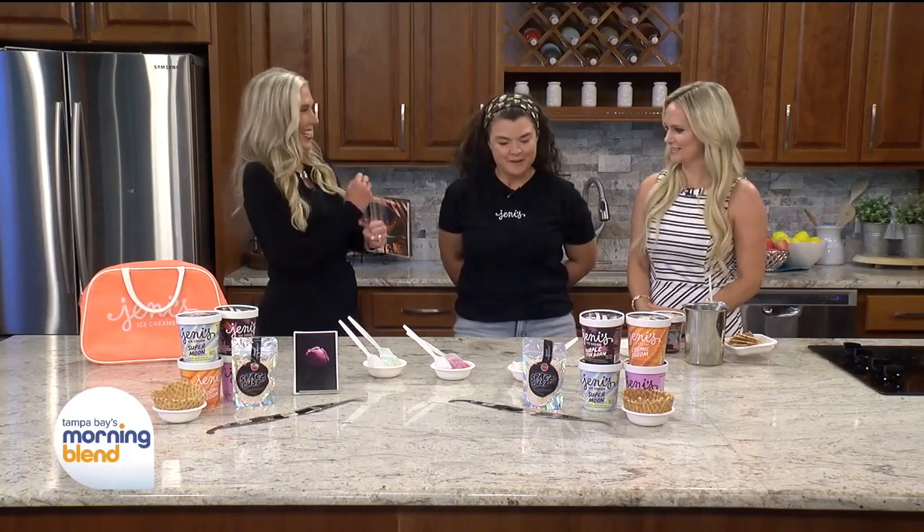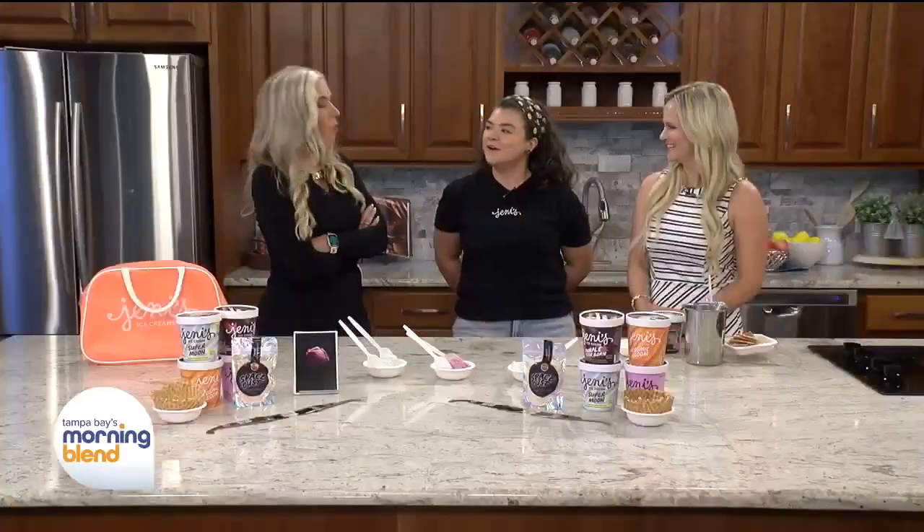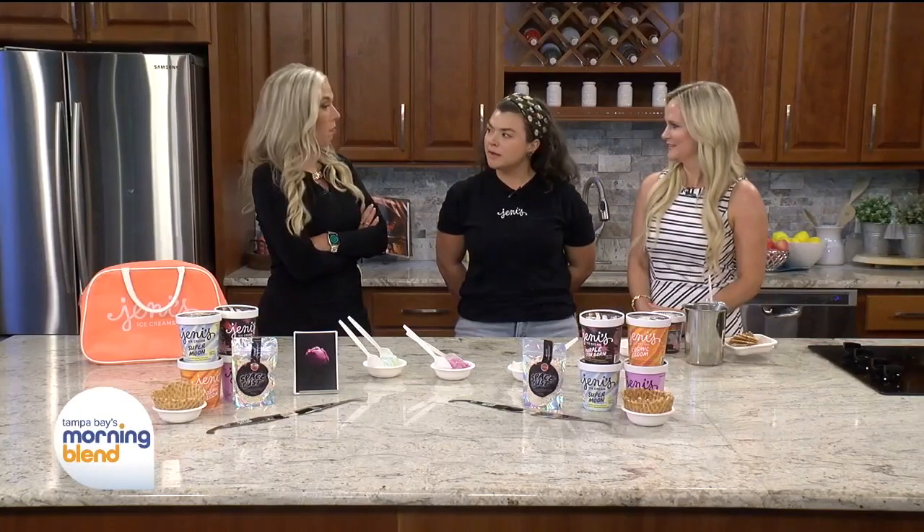So excited you're here. We've got some really fun ice creams in line with the eclipse, all based on our fictional flight through the galaxy, and we've brought you back intergalactic fruits to try the best way we know how — in ice cream.